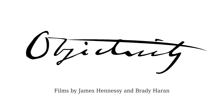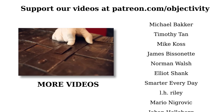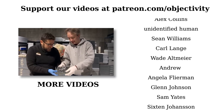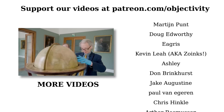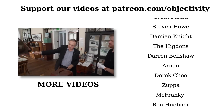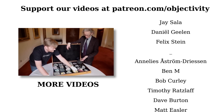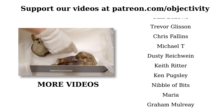One thing we're always really happy to have here at Objectivity are new Patreon supporters. It's the viewers, like the people whose names you see on screen at the moment, who really help keep things going here. If you'd like to see Objectivity continue to flourish and have more and more videos, please do consider giving us some support. If you're a Patreon supporter, you have access to extra videos, extra pictures, all sorts of goodies behind the scenes as well. If supporting us on Patreon's not for you, that's fine too — we're really happy just to have you watching. Please do subscribe and tell your friends about us.